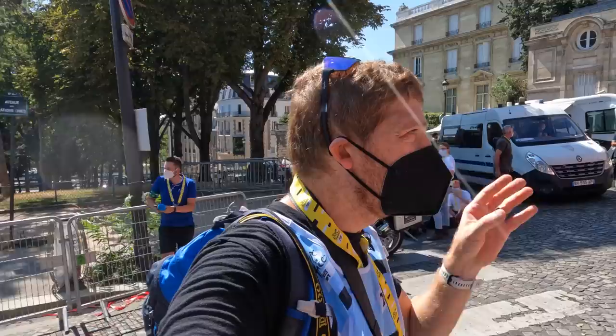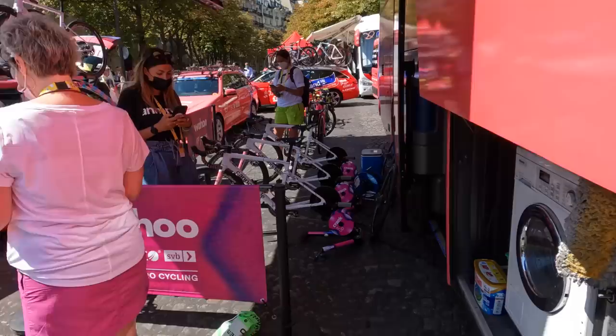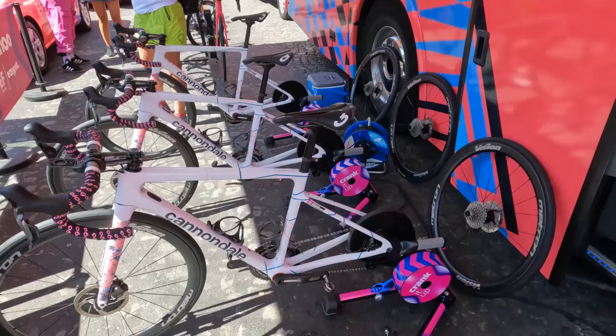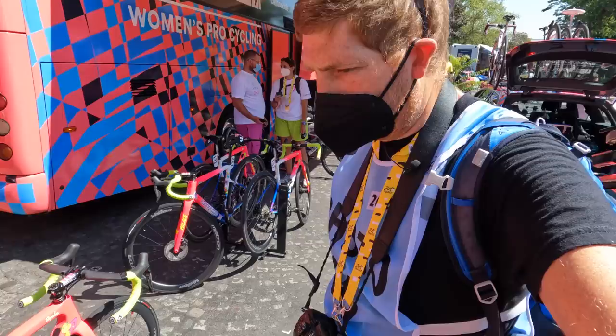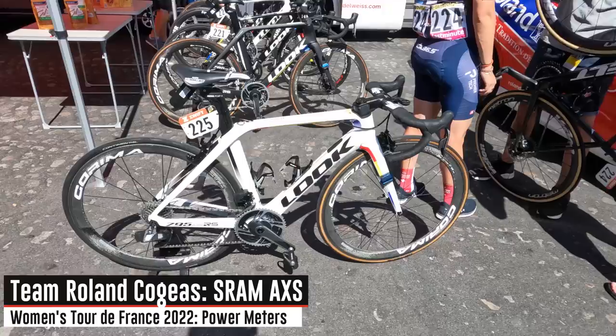Team Education First here — a Wahoo-sponsored team. Just like the men's team, they've got everything labeled. You can see the Wahoo Kickr trainers in the back with the stickers. They also have the official WorldTour washing machine — a Miele, WorldTour-branded and ready to roll. For their head units they have small Bolt mounts. They are a 4iiii-sponsored team for their power meters — left side only on the 4iiii. They've also done up their own route stickers with kilometers, feed zones, and sprints.